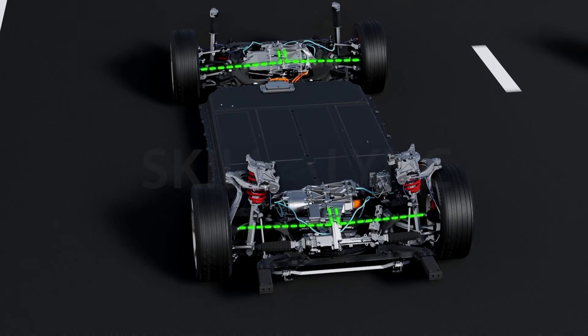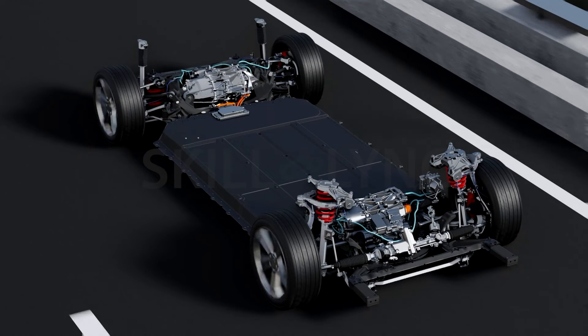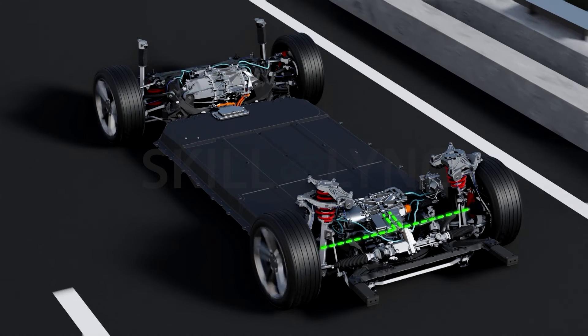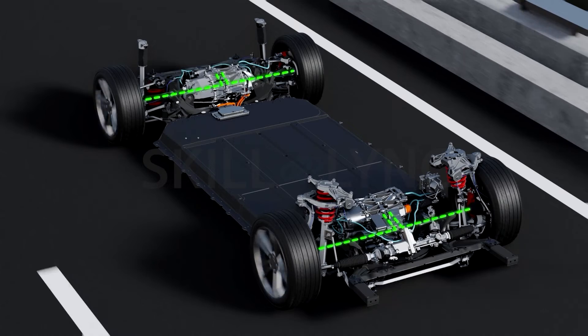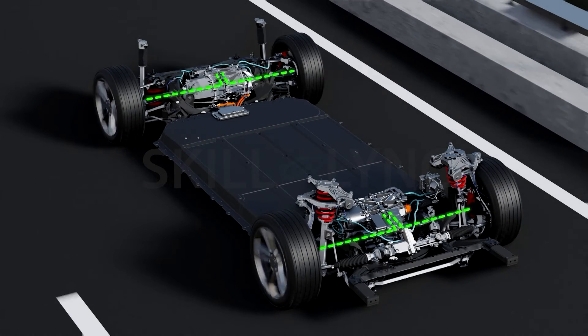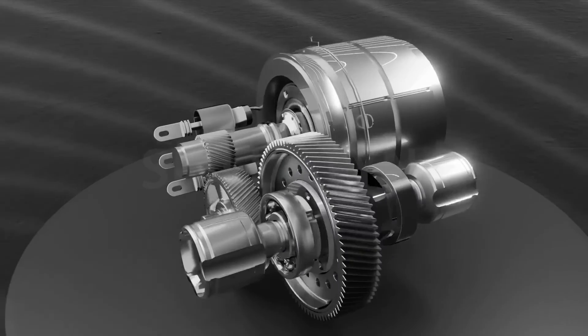All-wheel drive powers the front and rear wheels simultaneously. The main difference between all-wheel drive and four-wheel drive is that the latter can choose to send power to either the rear or front wheels, and can also decide whether to send power to all four wheels. This allows the driver to choose which wheels receive power with just a switch or a lever.